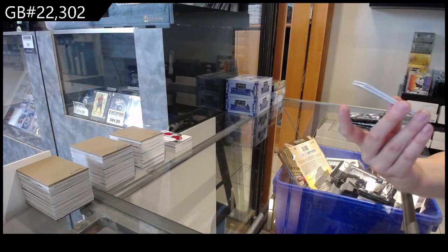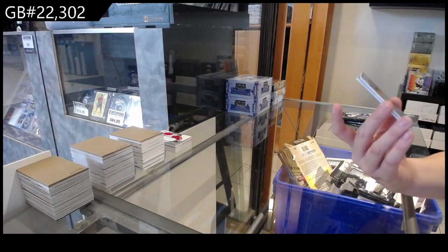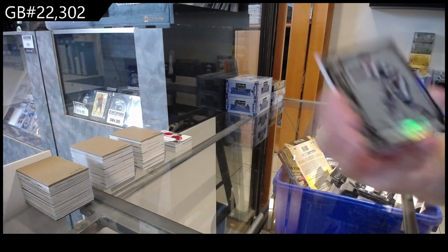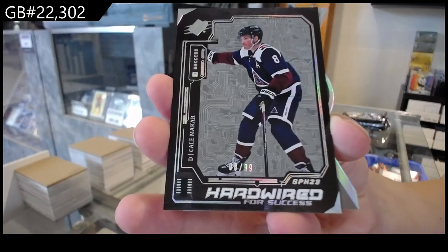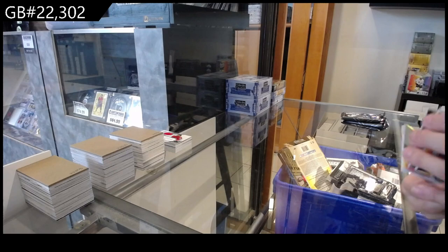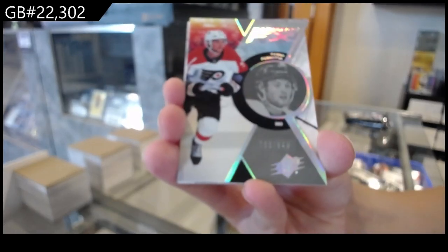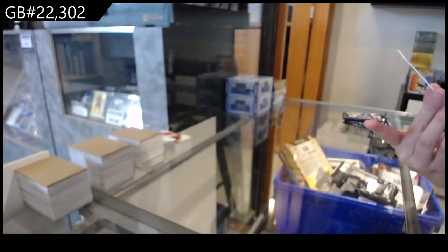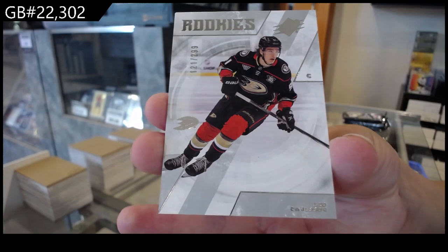We have a Hardwired for Success for the Colorado Avalanche, number 299 of Kale McCarr. Radiance Effects, number 2999 for Philadelphia of Tyson Forrester. And we have number 299, Leo Carlson, rookie for the Anaheim Ducks.